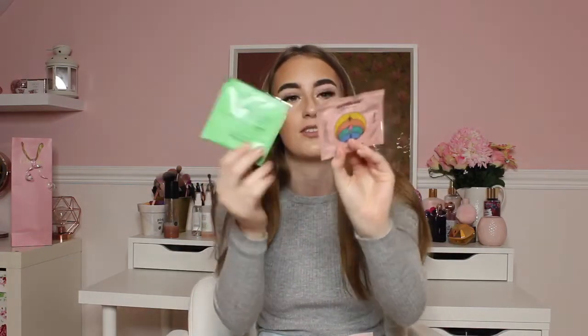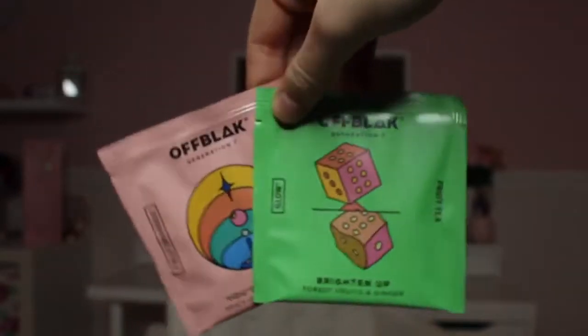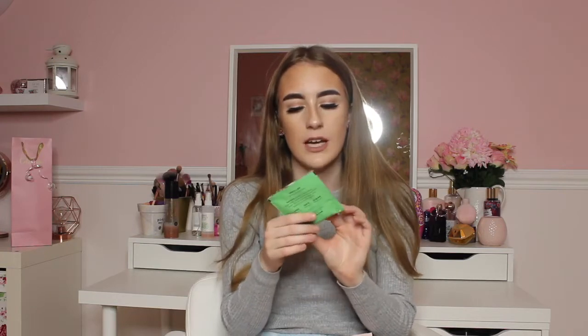Next in my box I have two teas by Off Black — the colors and tins are honestly so nice. The first one is the 'Brighten Up' blend: forest fruits and ginger, containing hibiscus, apple pieces, ginger, rosehip, blackberry, blackcurrant, and raspberries. It has no caffeine, which is great if you want to wind down before sleep. The packaging is really cute.